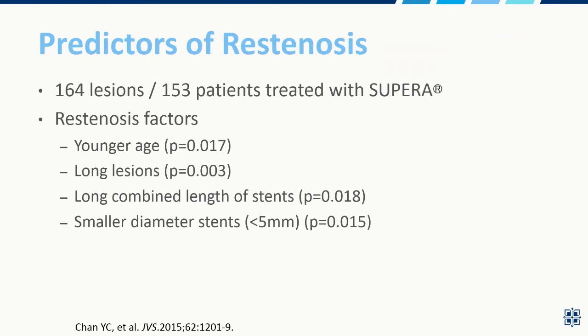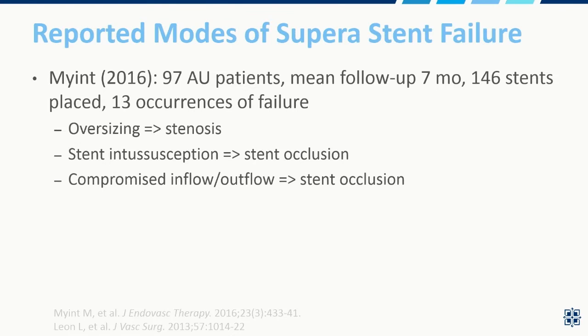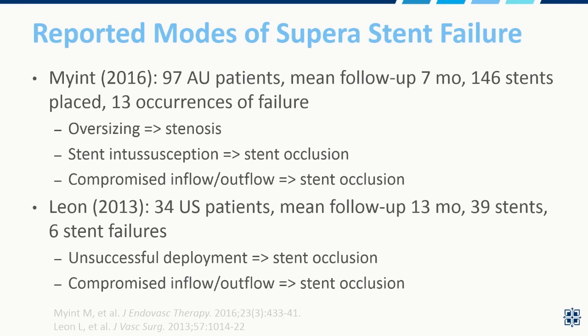Predictors of restenosis are important. A study out of Hong Kong with 164 lesions found younger age, long lesions, long combined stent length, and importantly small diameter stents as predictors — so I tend to avoid using the smaller SUPERA stents if I can help it. No difference for presence of diabetes, CLI, claudication, or number of runoff vessels. An important study on modes of stent failure for SUPERA in 97 Australian patients found that oversizing was associated with higher rates of stenosis. Stent intussusception — not a factor for other self-expanding stents — led to stent occlusion. Compromised inflow and outflow were also factors, consistent with a U.S. study by Dr. Leon.